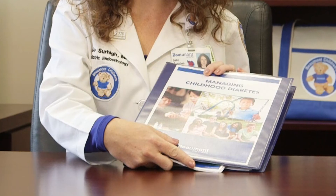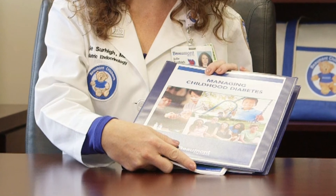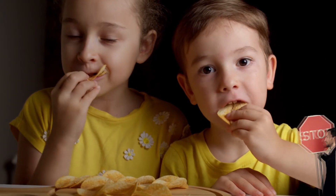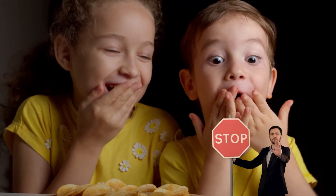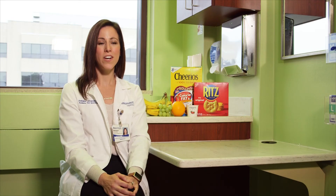Please refer to your managing diabetes binder for a list of balanced snacks and low carbohydrate food choices. Having a routine during the day is very helpful. Consistent snacking or grazing between meals makes it difficult to provide adequate coverage of carbohydrates with insulin and also difficult to interpret blood sugar readings. To help with schedules, we encourage at least two hours between meals and snacking.